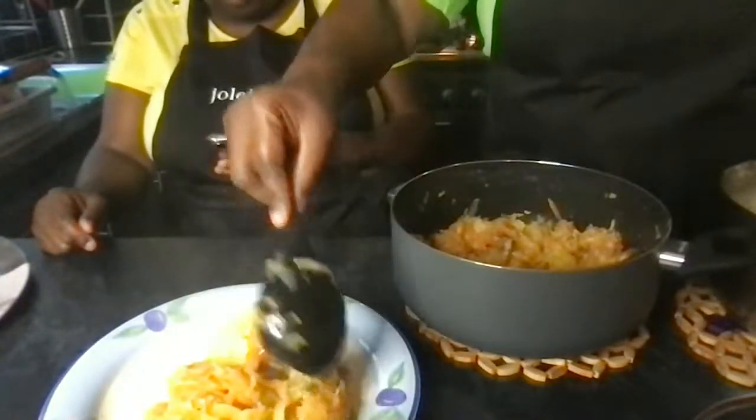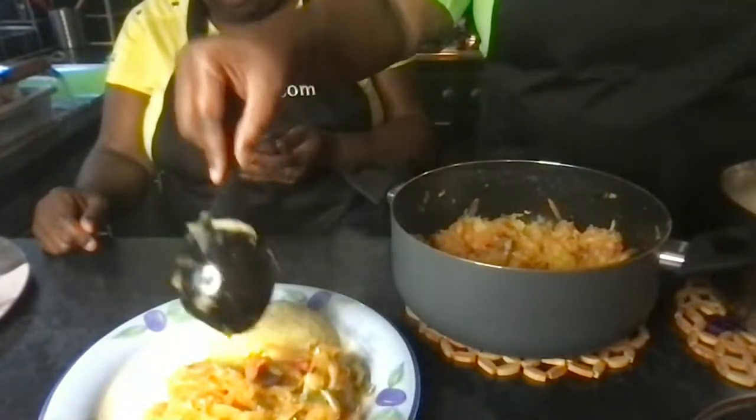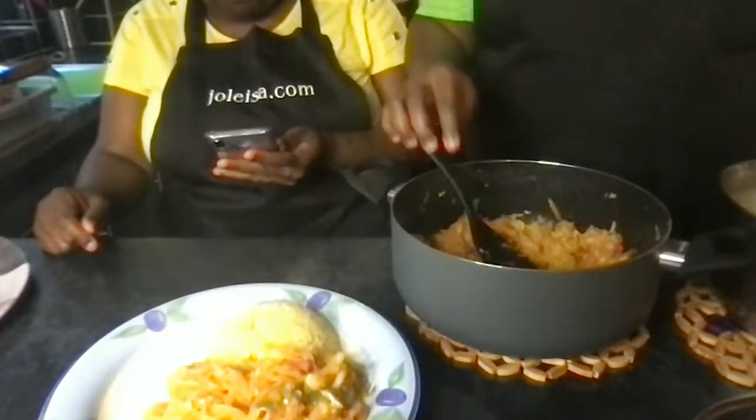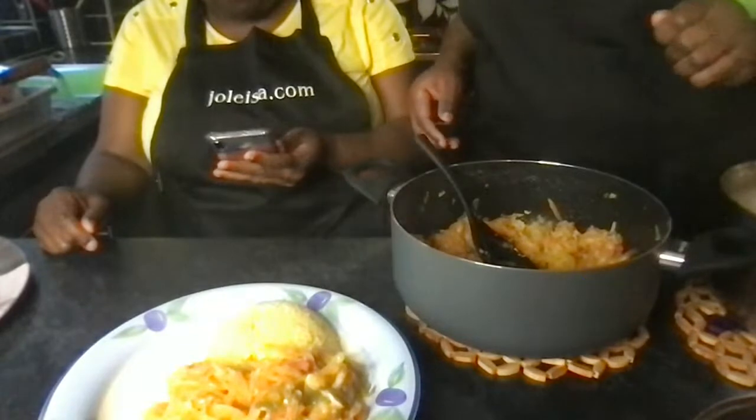Amy says it all sounds really good but she doesn't get sweet pepper — she's mildly allergic. Moya Grace says: no problem, thank you guys, please keep up the great work!